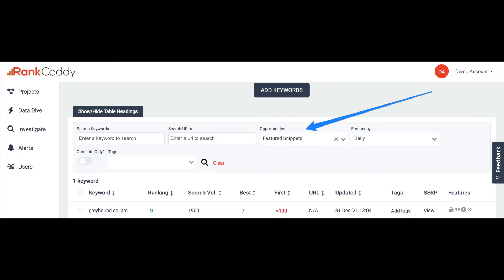Finding all these opportunities might seem like a lot of manual work but this is actually something you can do with a couple of clicks in Rank Caddy. Go to your project and scroll down to the rankings table. Click on the opportunities dropdown and select featured snippets, then hit enter or click on the search icon. You now have a list of opportunities where you have the best chance of taking that existing featured snippet spot.